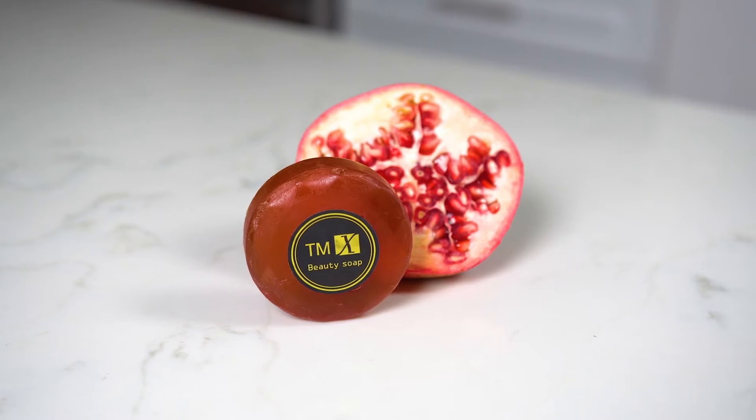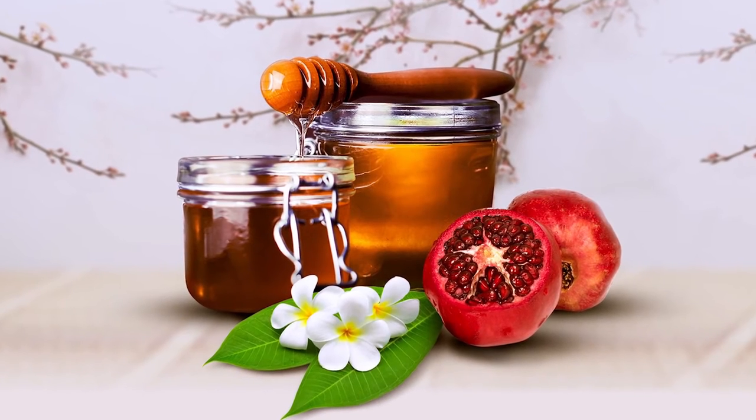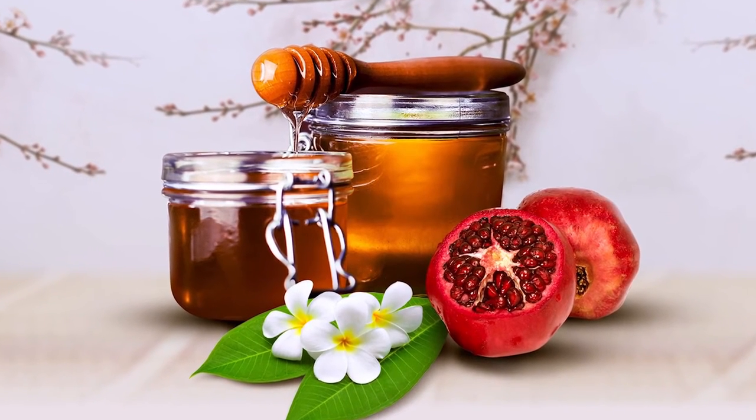Tyence Beauty Soap is loaded with natural moisturizing agents and all natural ingredients that not only clean your skin but calm your skin too. These premium ingredients will deliver nutrients deep into your skin. Take a closer look at what's inside the incredible bar that makes it so unique.